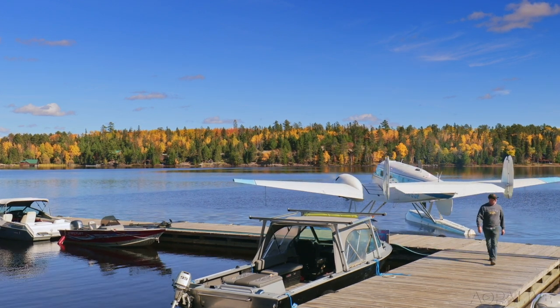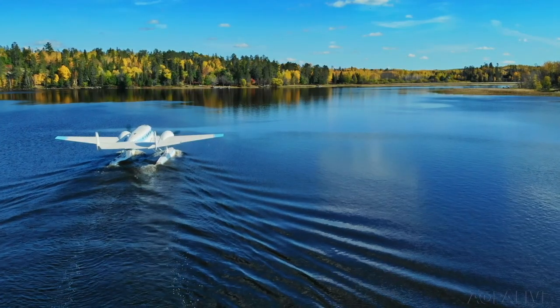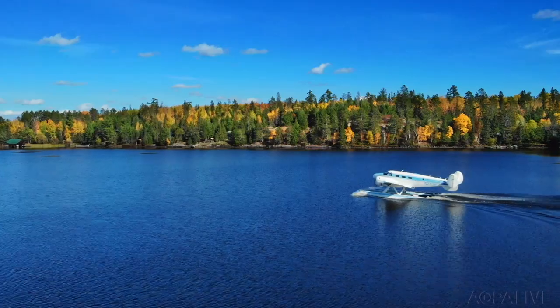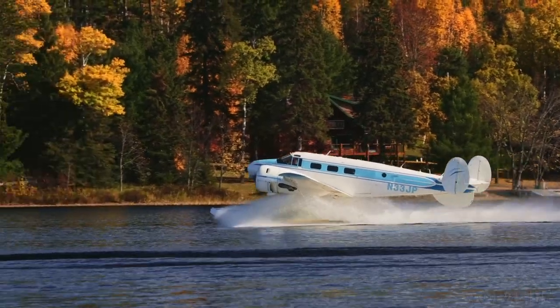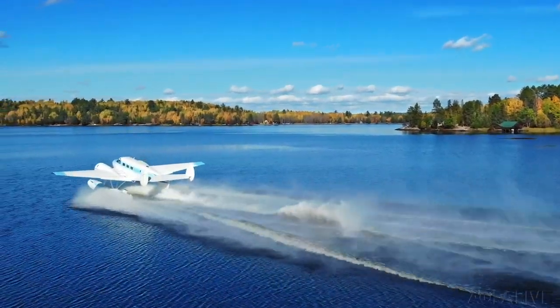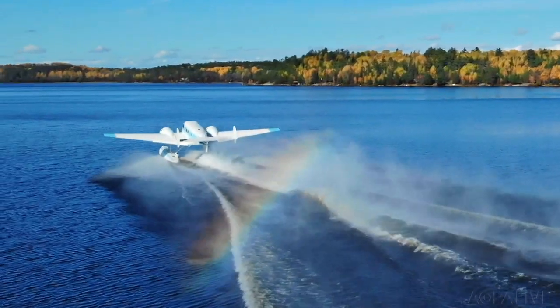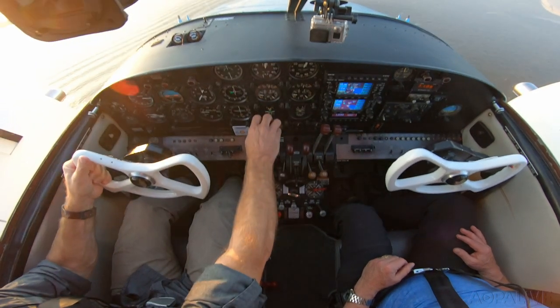If anything surprised me about the way it flew, it was how easily the Twin Beach came off the water — very deliberate, very positive movement as it comes off. My only real comparison is a Super Cub on amphibs, which I fly quite a bit for seaplane flying. The Beach was much more stable and much easier to fly, quite frankly, on and off the water than a Super Cub on amphibs.